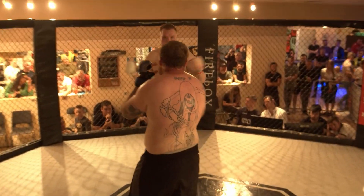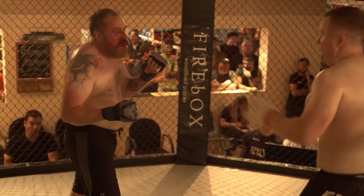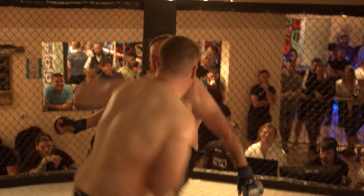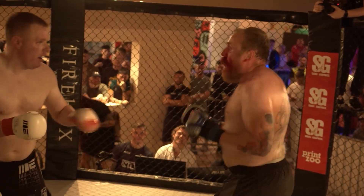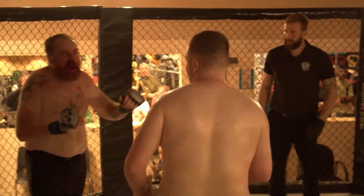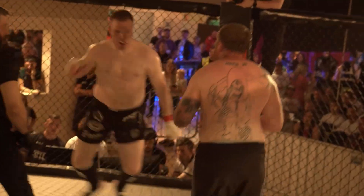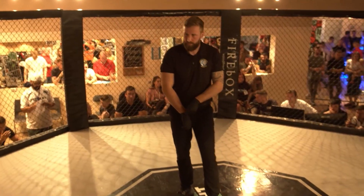Maybe that beard's helping his chin. Sometimes a beard's a good idea. 10 seconds to go — a lovely late moment for Stephen. John's not giving up. One more round in there and John's...